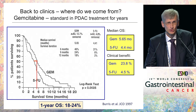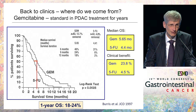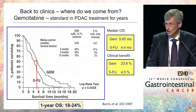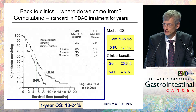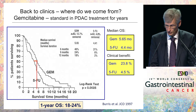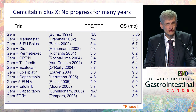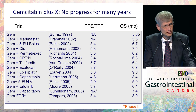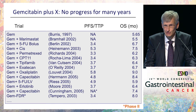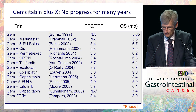So what do we have so far? We come from an era of gemcitabine, where we had single-agent treatment for many years with a clinical benefit improvement and a one-year overall survival rate of around 20%, median overall survival of around six months. Then we tried for many years several things — like Rubik's Cube oncology — combining anything with everything, in particular when gemcitabine was involved, but we didn't make much progress.